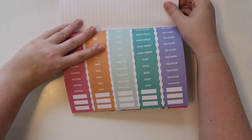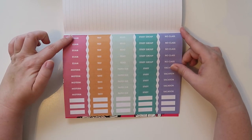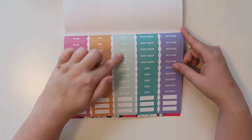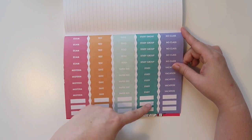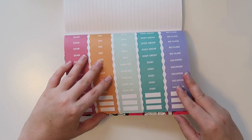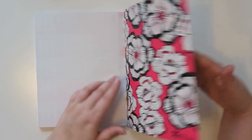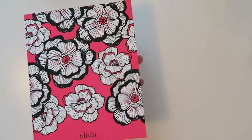And here are all the stickers you get. You have exam, midterm, and some blanks; then test, quiz, and blanks; read, paper, do, and some blank ones; study group, study, and blank ones; and then no class, vacation, and blank. There's no other page after that. And then at the very end is just the same print as is in the front.